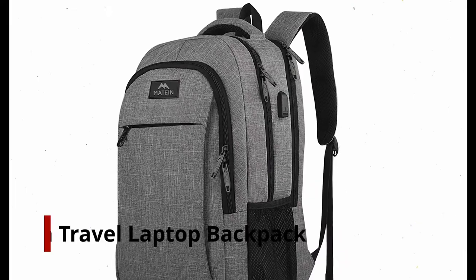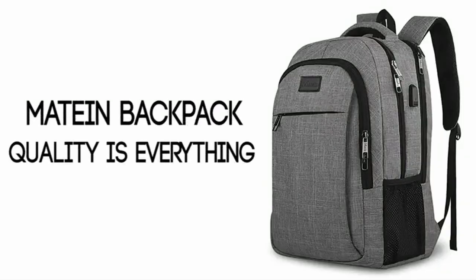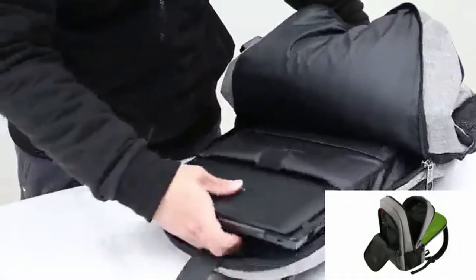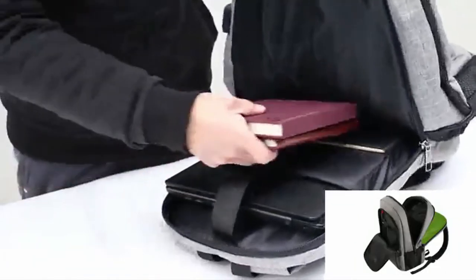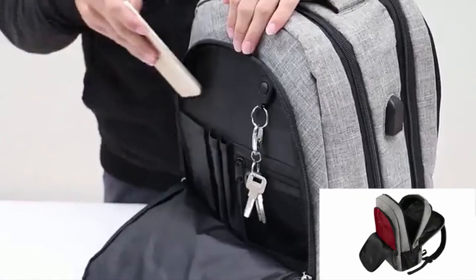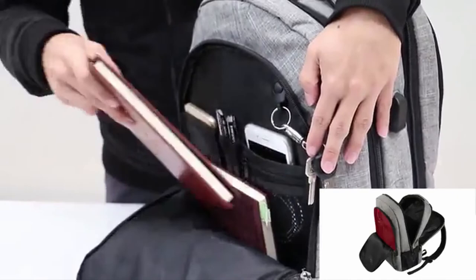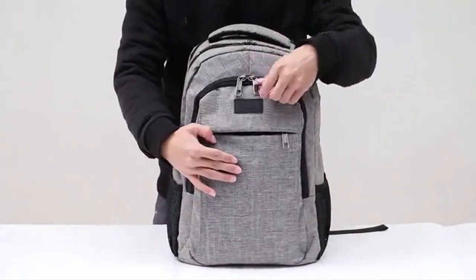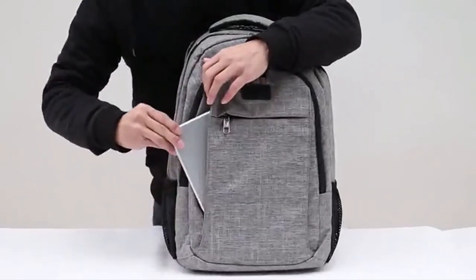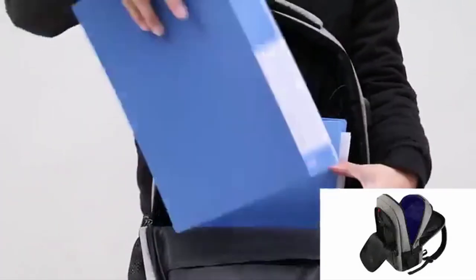Number 1: Matane Travel Laptop Backpack — Business Anti-Theft Slim Durable Laptops Backpack with USB Charging Port, Water-Resistant. For laptop users on a budget, this backpack is made from water-resistant, durable polyester fabric. With lots of storage pockets and a separate laptop compartment, you can carry everything you need with ease. The multi-panel ventilated padding ensures comfort while carrying your laptop at all times. There is enough room for a laptop up to 15.6 inches, and a cleverly designed anti-theft pocket on the back keeps your valuables protected.